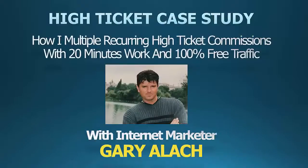Welcome to this case study on how I earned multiple recurring high-ticket commissions with literally 20 minutes of work and 100% free traffic. This is a really short video because this is such a simple technique that I used, and that's what I love about it — it's just so simple.